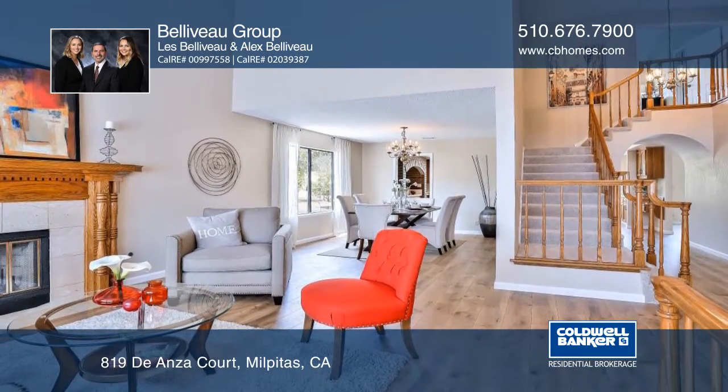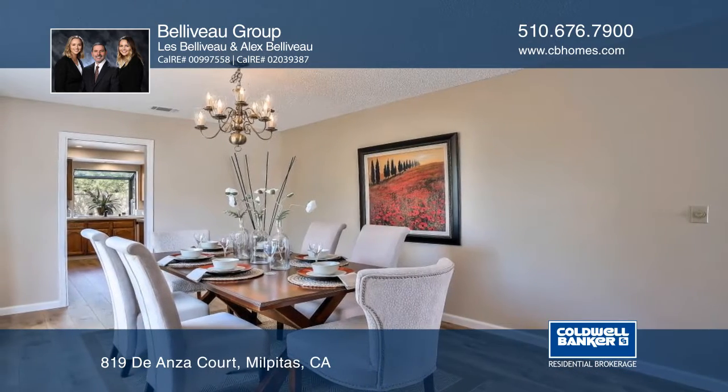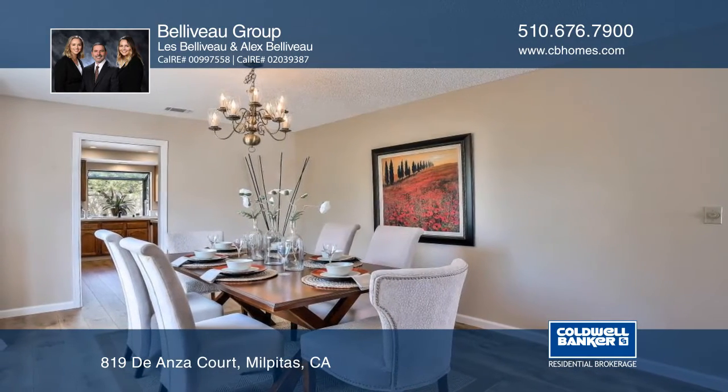This home includes an open floor plan, formal dining room, separate living and family rooms, a large versatile bonus room, and two fireplaces with custom oak mantles.